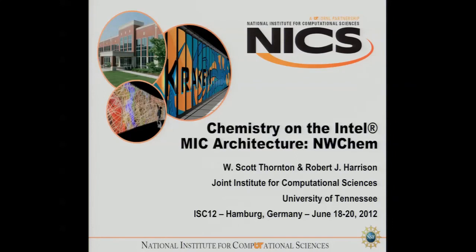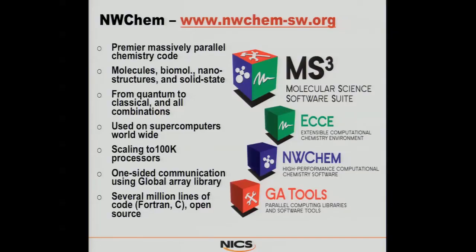The very first application that we looked at was NWChem — it's a major chemistry application used on a lot of the supercomputers in the U.S. Robert Harrison, who is the director of JIX which houses NICS, was a major developer on NWChem at one point. It scales well, it's used prolifically, and it's several million lines of code in both Fortran and C.